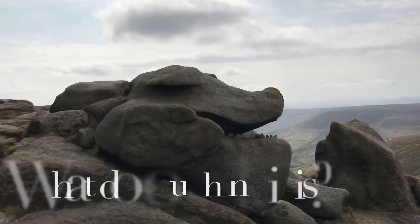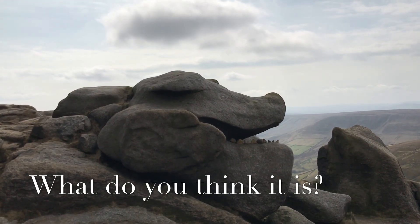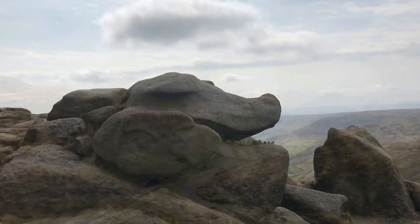What do you think that is? I think that's a dog — I think it's a pig. Yeah, I'll go with the dog. What do you reckon, Poppy? Is it an ancestor?